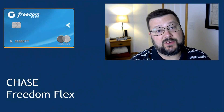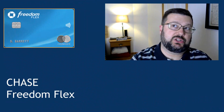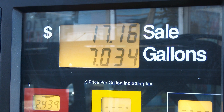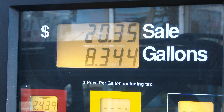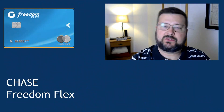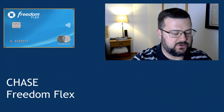Next up is the Chase Freedom Flex. In the quarter we're in right now — July, August, September of 2023 — the bonus category is gas, so I'm using this for quite a few gas purchases. I've just about got it maxed out. My wife also has this card, so I can always turn to hers for even more value. That's the only thing we're using it for right now.